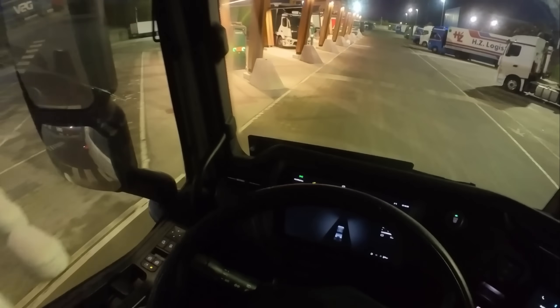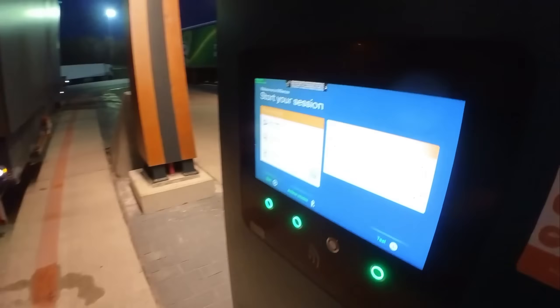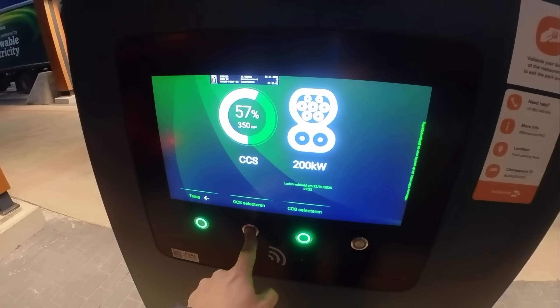I'm now at the truck stop in Venlo. I have enough energy and driving hours to reach the destination, but the crane for unloading won't arrive for another few hours and the charging stations being set up aren't operational yet. These chargers are not throttled like the ones at Aral Pulse — they really provide the full power the truck can handle: 350 kilowatts.